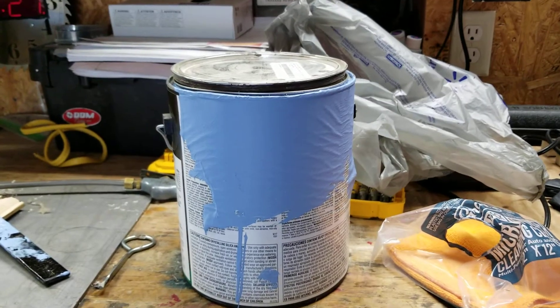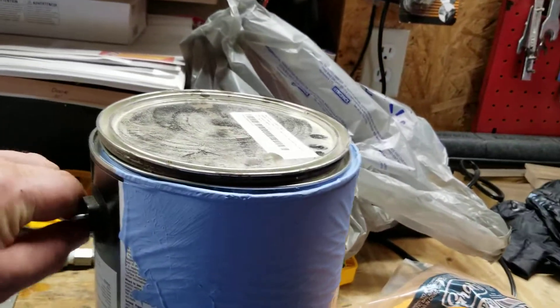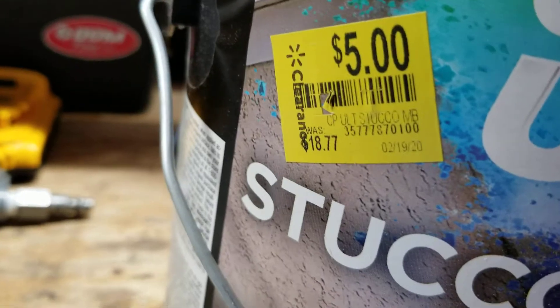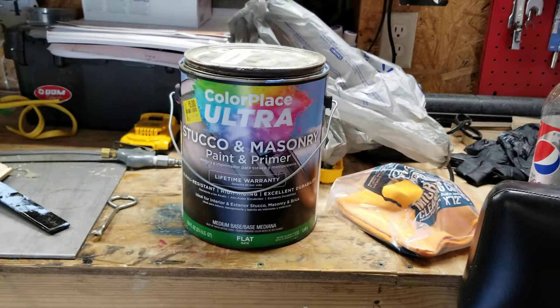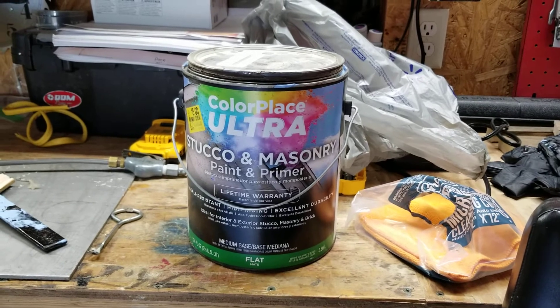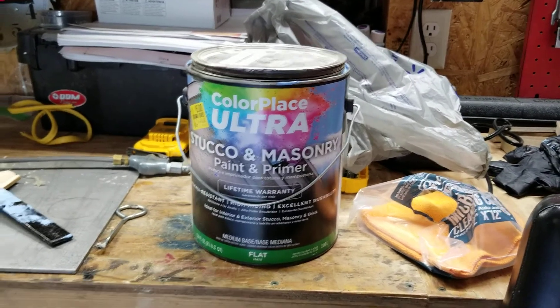The reason for this color — let me turn this around — is because it was on sale for five bucks on clearance. So I figured I'd buy two gallons, which I did. I already used one gallon; this is the second gallon, and it takes a whole gallon.